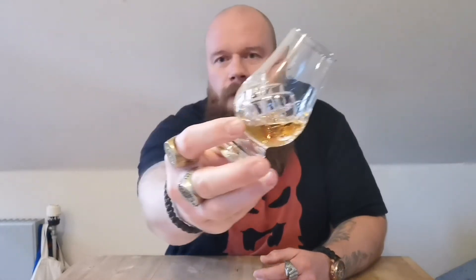Of course, it's not chill-filtered, and of course it's not artificially colored. Look at the color — dark, golden, almost amber. And the legs are heavy, definitely a lot of leg on this.